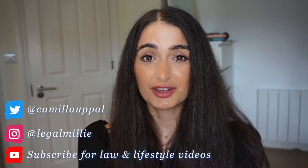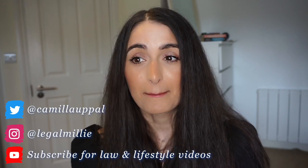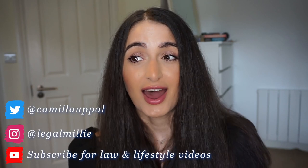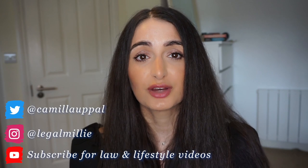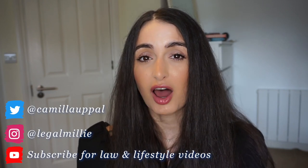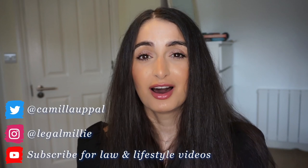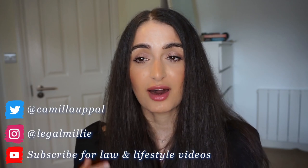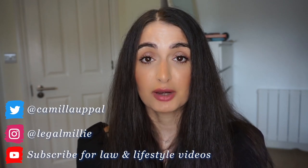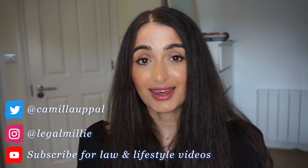Thank you so much for watching. I hope you enjoyed this video — if you did, please give it a thumbs up and let me know in the comments if you'd like me to go into more detail about any of this. I feel like I've learned quite a lot during the 18 months I was applying, and I'm thinking about making a more in-depth application series where I break down how I would answer specific questions. Definitely subscribe and let me know in the comments if that's something you'd enjoy. Follow me on Instagram at Legal Milli, and until next time, goodbye.